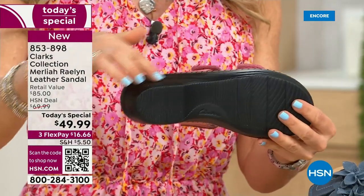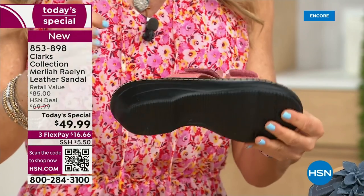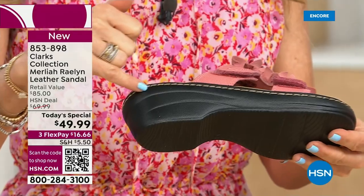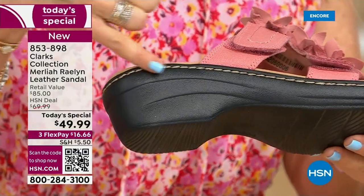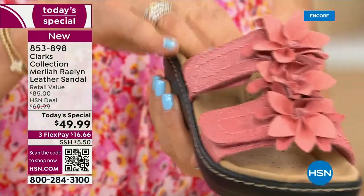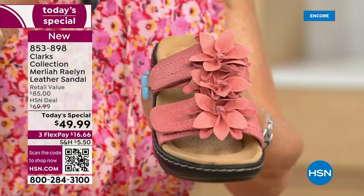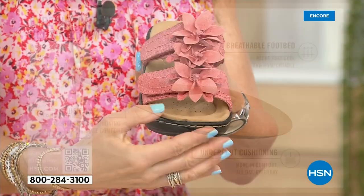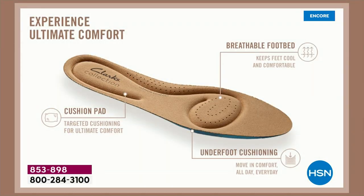It has a great EVA sole, lightweight. I want to show you all of the stitching — we're known for our stitching with Clarks, you can see it all the way around the shoe. The big thing for me is the way it cradles your foot. When you put your foot in, it cradles. If you have a wonky toe, a big toe, a little toe — that footbed wraps around and kind of gives your foot a hug.